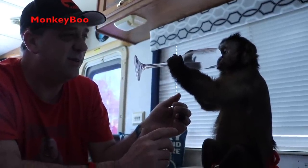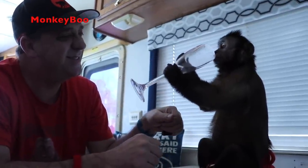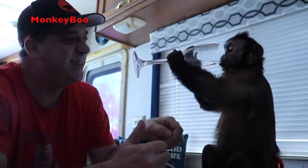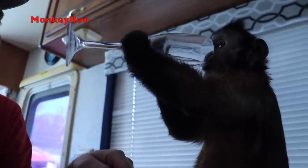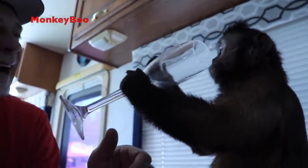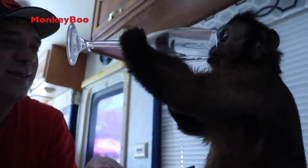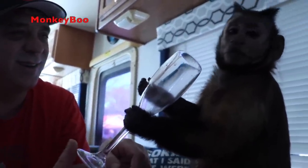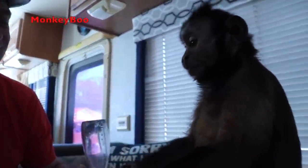Boo, are you a power drinker? You're silly! Shake my hand — good boy. See you guys!